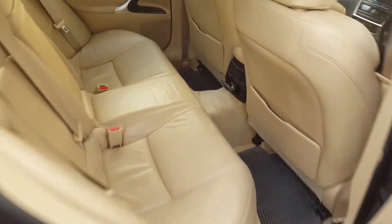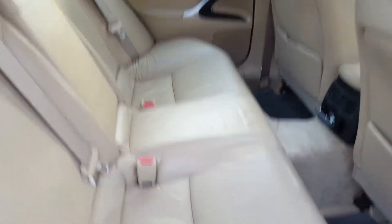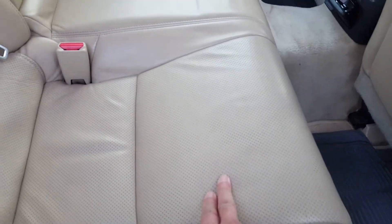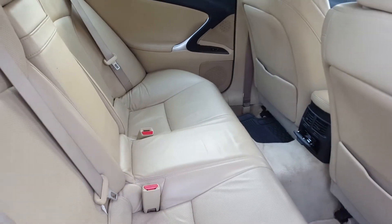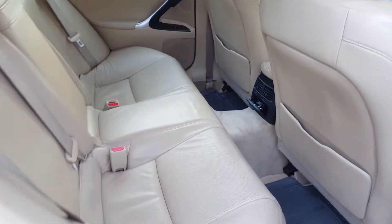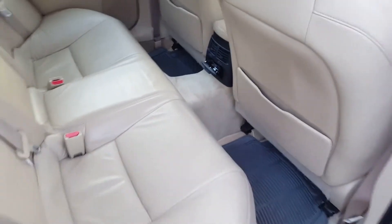Inside we've got swathes of tan soft leather. The seats are heated and cooled, and perforated — very sumptuous and very comfortable for long journeys. We've got rear air conditioning at the back as well, so occupants at the back can have their own air conditioning.